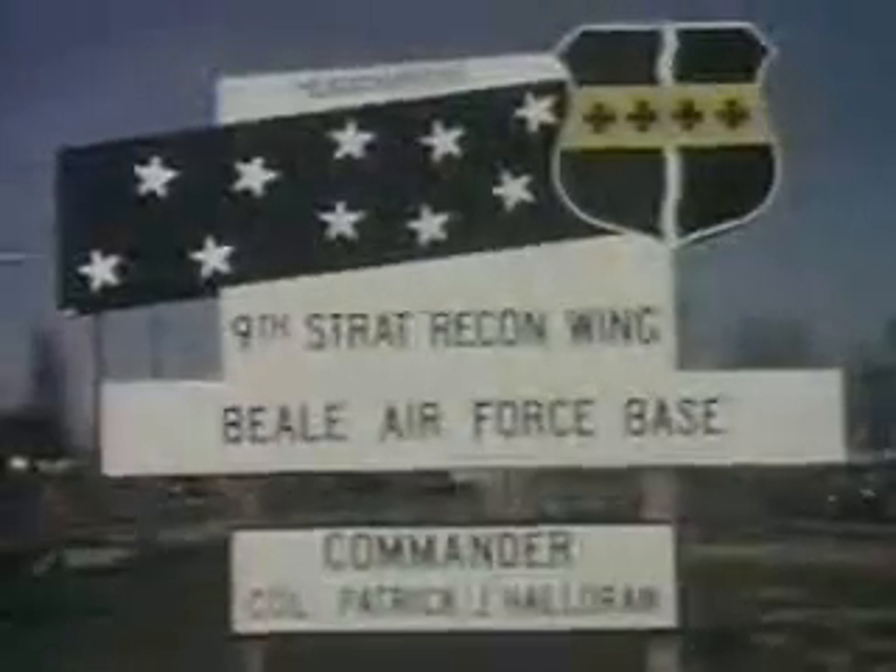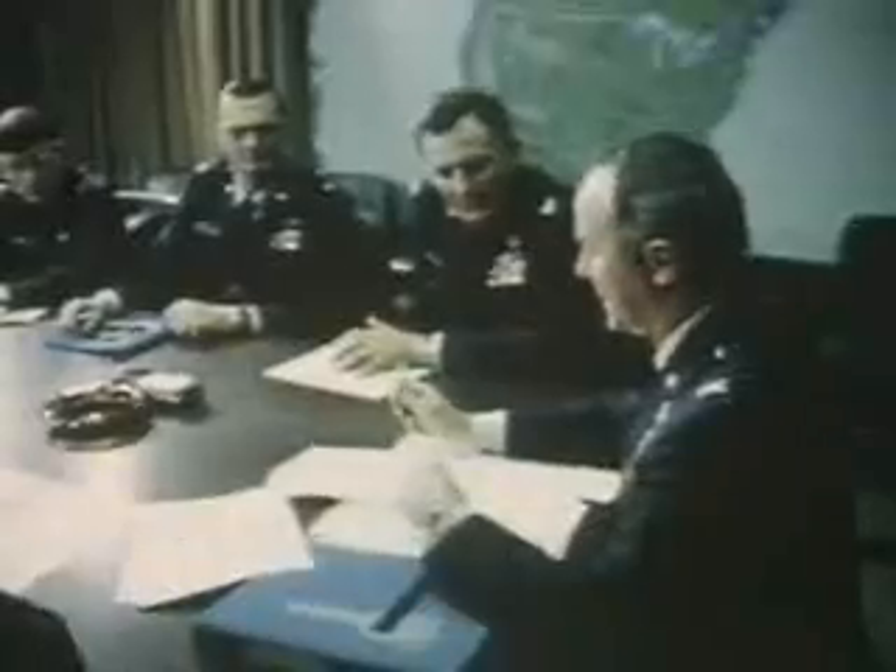When it was decided to display the Blackbird at the Farnborough Air Show in England, it was a natural to break the speed record from New York to London. Preparation for the record speed dash from New York to London was routine for the mission planning branch.